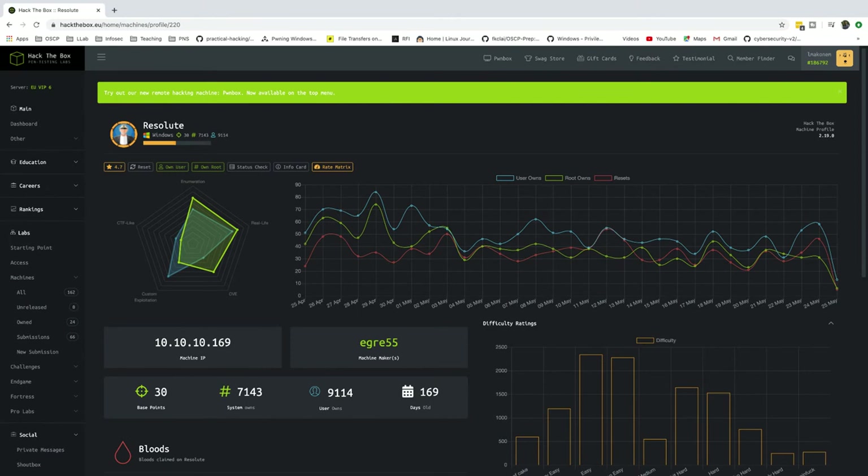It looks like our team is growing — we had a lot of people join our team last week, and I hope we were all able to complete the machine Resolute. As soon as we're done with this stream I'm going to find everybody who adds their name to the comments and add them to our team on Hack The Box. The idea is simple: we are trying to build a team of information security professionals who can complete these Hack The Box machines.